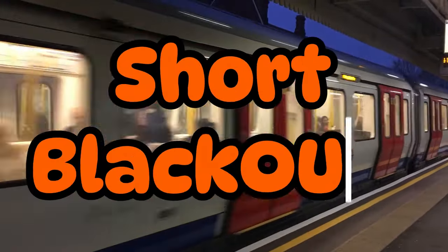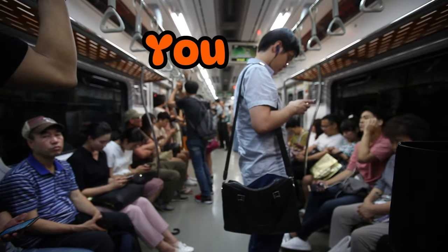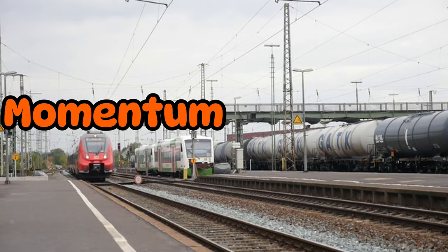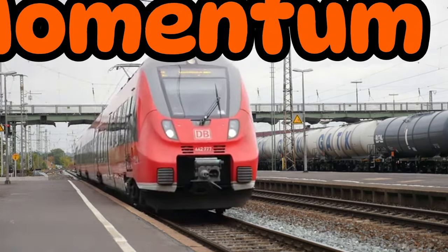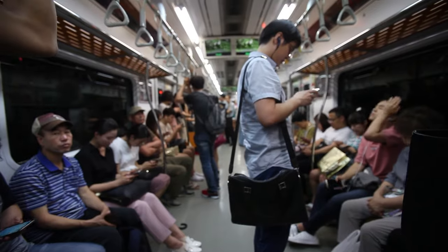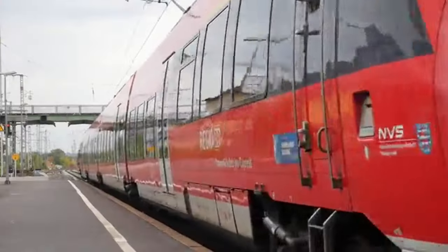Why do trains get sharp blackouts? You are on a train one day and the whole train goes black — the air conditioning stops, everything quiets down for a bit, the train slows down to running on momentum alone. Then after a few seconds the electricity is back, the air conditioning is back, the noise picks up, and the train begins to accelerate.